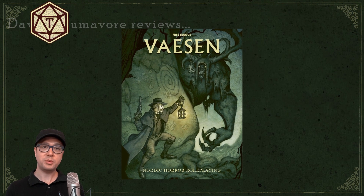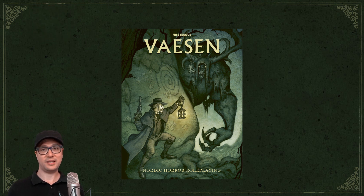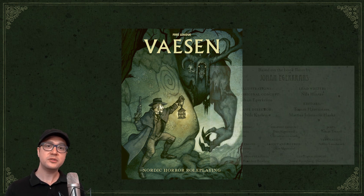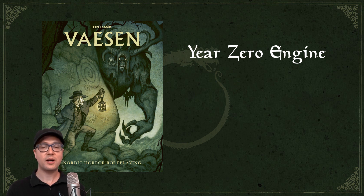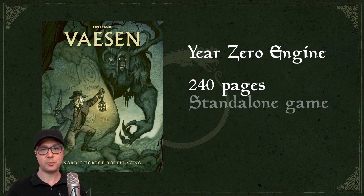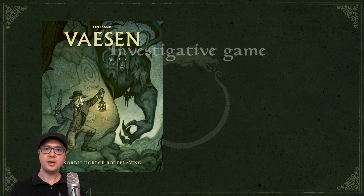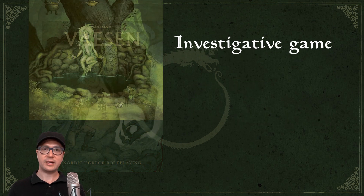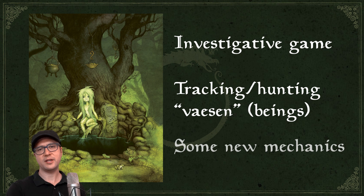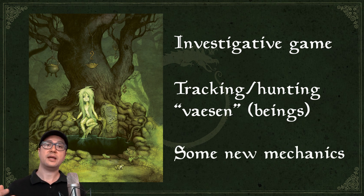This is a gothic horror investigation role-playing game set in a fantastical 19th century Scandinavia, published by the Swedish company Free League in 2020. The game uses the Year Zero Engine. The book runs about 240 pages and covers everything needed for both game masters and players. In essence, players take the roles of investigators who must solve a mystery involving a supernatural being causing problems somewhere in Scandinavia. Structurally it's a lot like the mystery-solving entries from Tales from the Loop and Things from the Flood, but with a different setting, theme, and the additional feature of leveling up a headquarters to gain various powers and advantages.